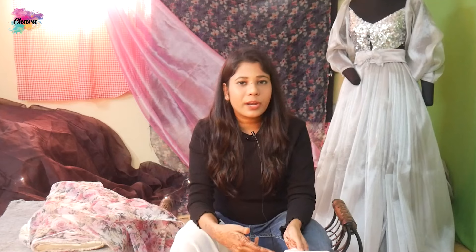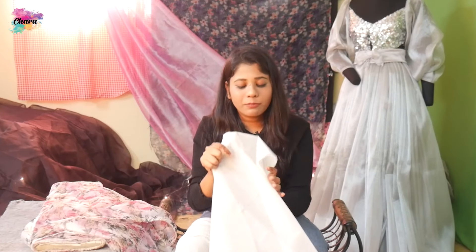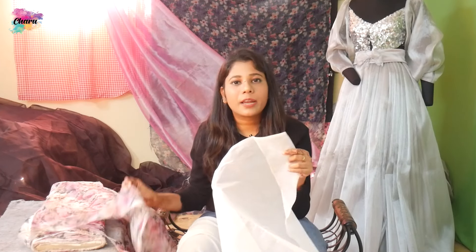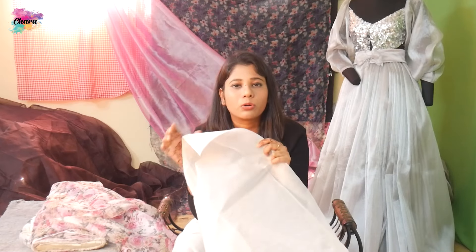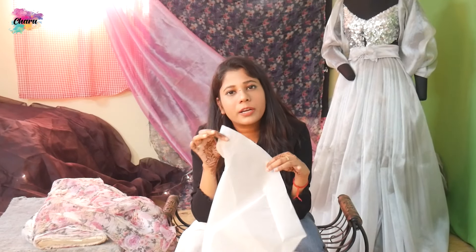Many customers also confuse organza and organdy. Organza and organdy are both different. Organza is soft and is made of silk, nylon, or viscose. But organdy is made of cotton. It is also sheer and is mostly used in collar and cuff applications.